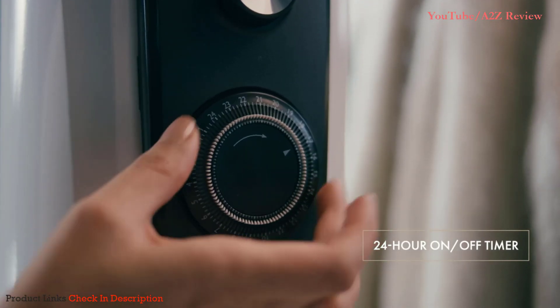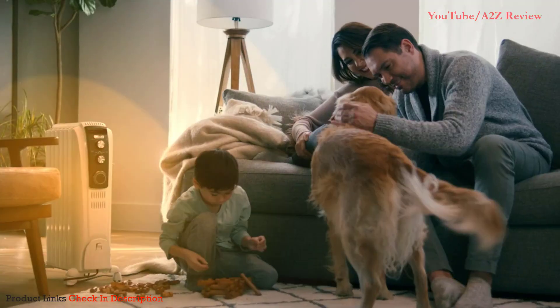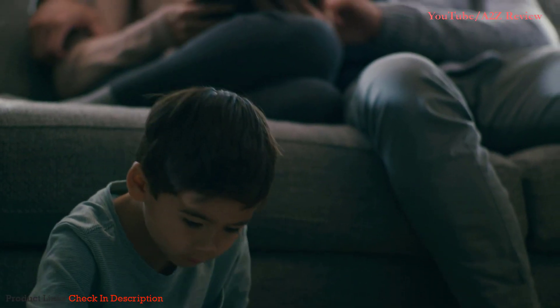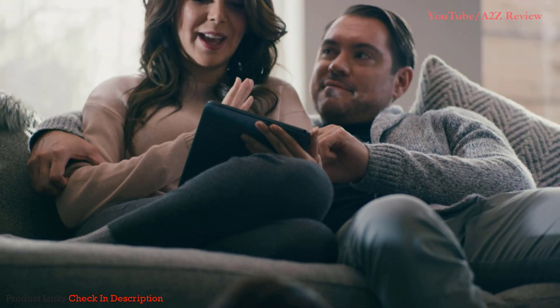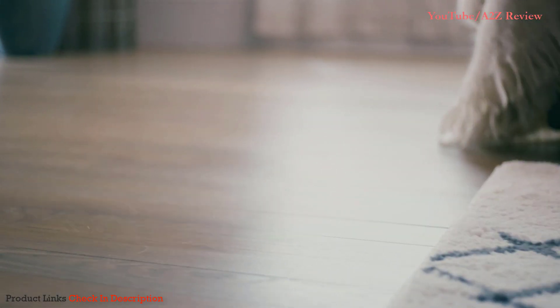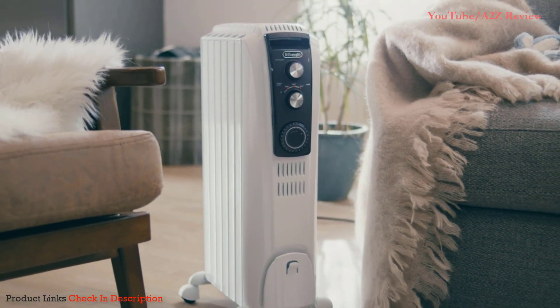Set your heater to turn on and off with a 24-hour timer to meet your schedule. Delivering gentle, full-room, long-term warmth, DeLonghi radiant heaters distribute heat quietly, evenly, and efficiently, and the attached wheels make them easy to move. Keep things cozy with the Dragon 4 programmable portable radiant heater from DeLonghi.